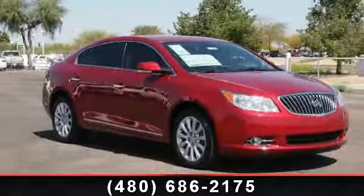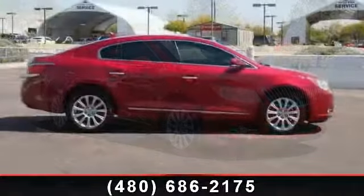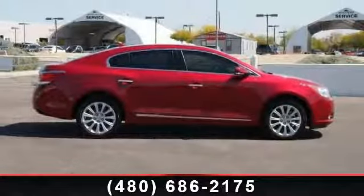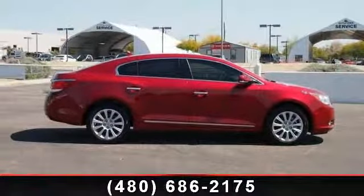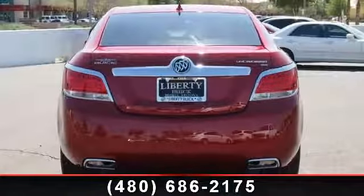Check out this 2013 Buick LaCrosse. If you are looking for an automobile with great features, look no further. This vehicle comes with a reliable six-cylinder engine connected to a smooth shifting automatic transmission.